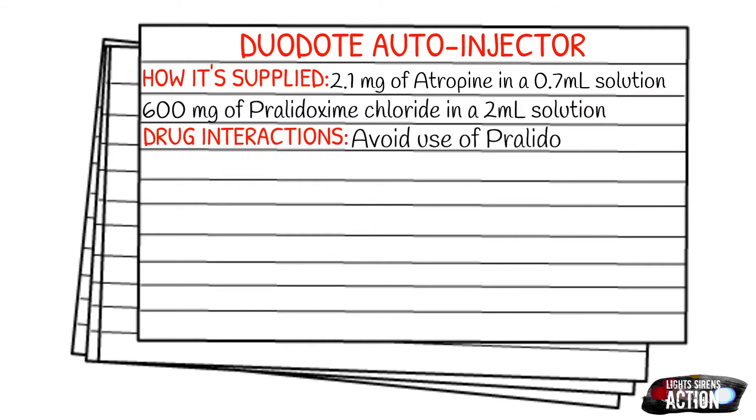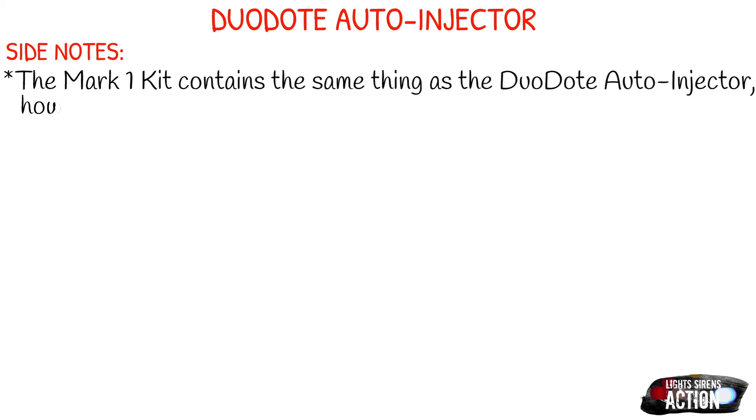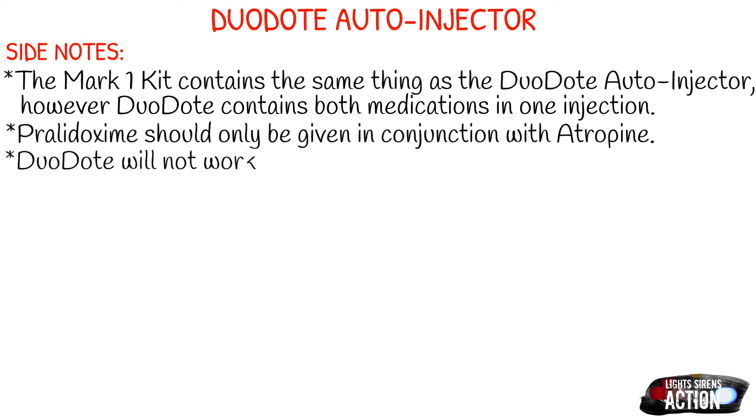Your drug interactions: you want to avoid use of pralidoxime concurrently with SUX, and SUX, if you don't already know, is a paralytic. A few side notes about the Duodote — if you've been in EMS for any amount of time, you've probably heard of the Mark 1 kit. The Mark 1 kit contains the exact same thing: it has your protopam or your pralidoxime and your atropine. A couple of differences: there's only 2 milligrams of atropine in the Mark 1 kit, whereas in the Duodote there's 2.1, and the Mark 1 kit has two separate auto-injectors. So to avoid confusion, some EMS services have gone to the Duodote because it's only one injection. Pralidoxime should only be given in conjunction with atropine.